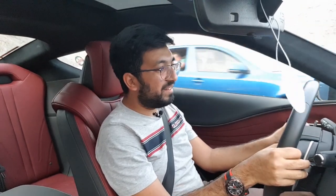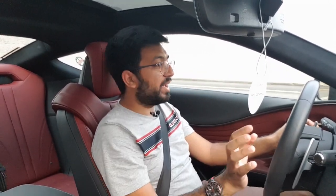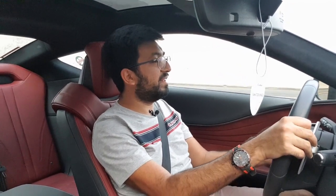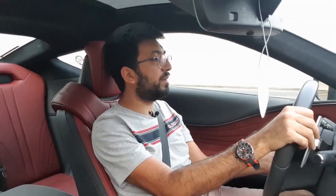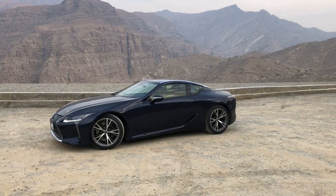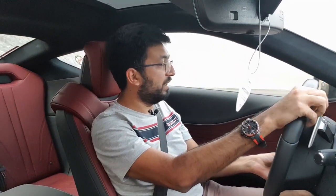The infotainment system is a bit all over the place — it takes a little getting used to in terms of ergonomics. But I don't care because look at the design of this car — it's one of the fanciest cars, and I am not kidding. I've only had this car for one day and the amount of stares I've gotten from people is just mad.